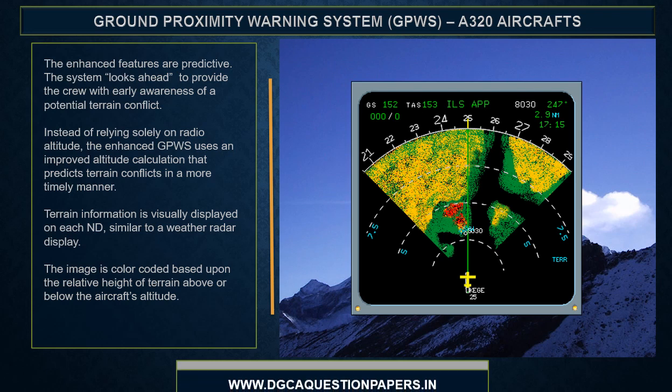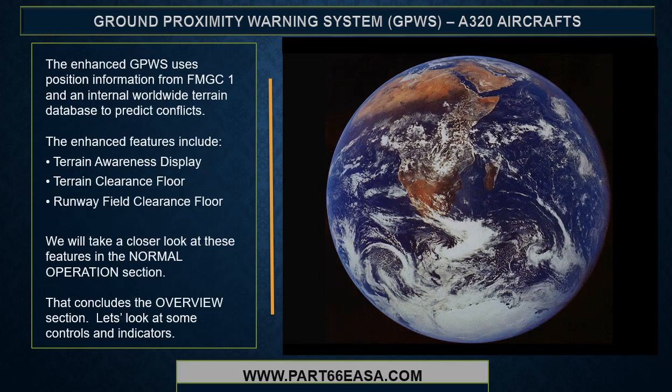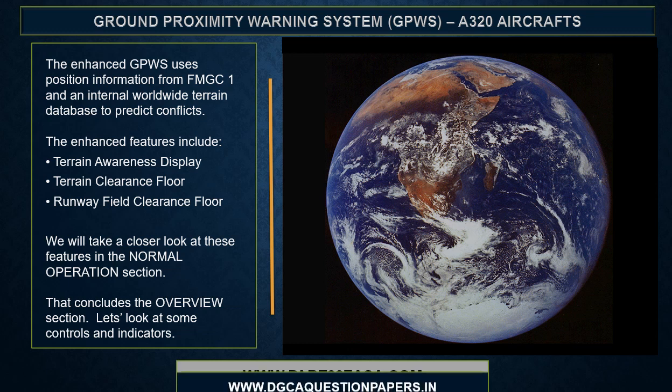The enhanced features are predictive. The system looks ahead to provide the crew with early awareness of a potential terrain conflict. Instead of relying solely on radio altitude, the enhanced GPWIS uses an improved altitude calculation that predicts terrain conflicts in a more timely manner. Terrain information is visually displayed on each ND, similar to a weather radar display, color coded based on the relative height of terrain above or below the aircraft's altitude. The enhanced GPWIS uses position information from FMGC1 and an internal worldwide terrain database to predict conflicts. The enhanced features include terrain awareness display, terrain clearance floor, and runway field clearance floor. We will take a closer look at these features in the normal operations section.